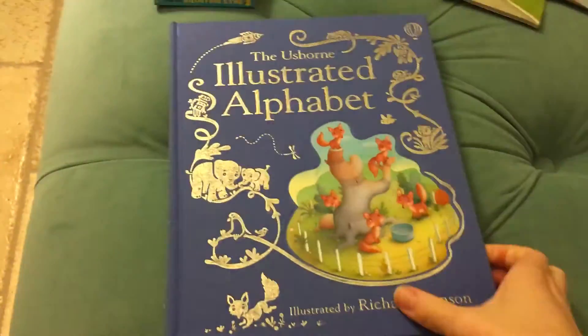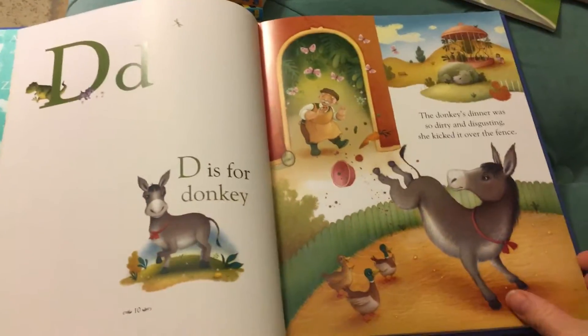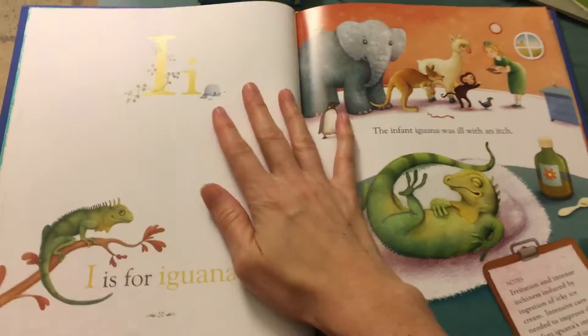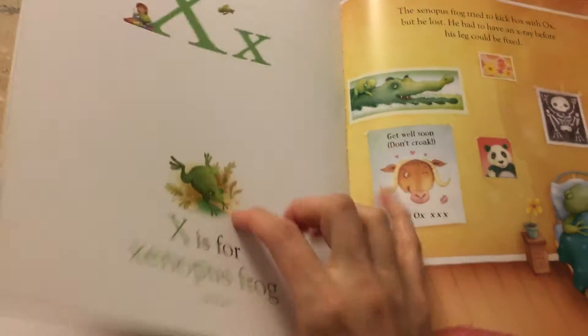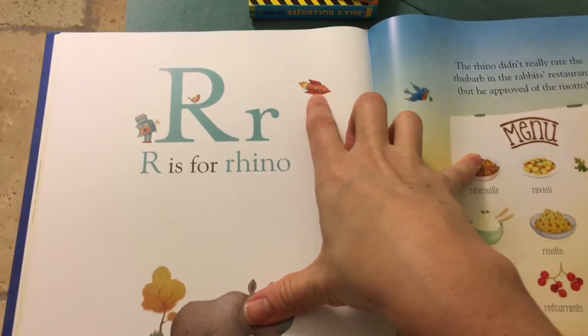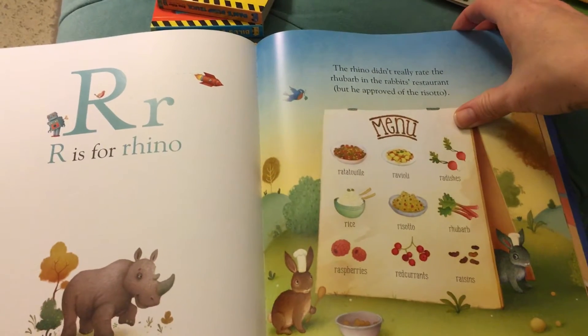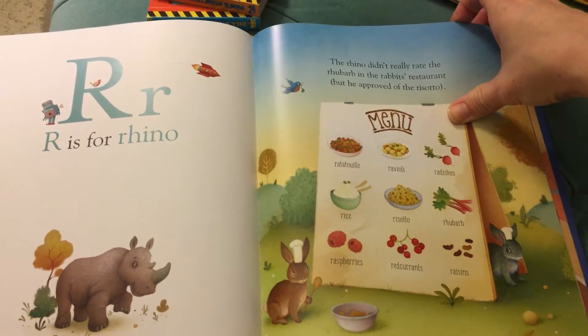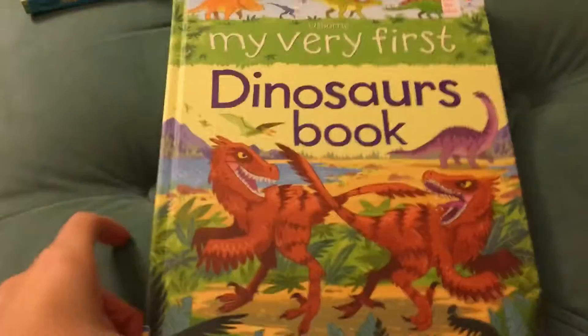This is my favorite — this is in my top five books: this Illustrated Alphabet. It comes with a slipcase. Every page features beautiful illustrations, and it's more than just a letter and a word. It has the letter and a couple different things that start with it. R has a rocket, a robin, a robot, a rhino — and then you read it and it's silly and goofy: 'The rhino didn't rate the rhubarb at the rabbit's restaurant, but he approved of the risotto.' It's great for vocabulary building, and the alliteration is awesome for phonics sounds — which is the last thing you need before you start working on sight words and rhyming.